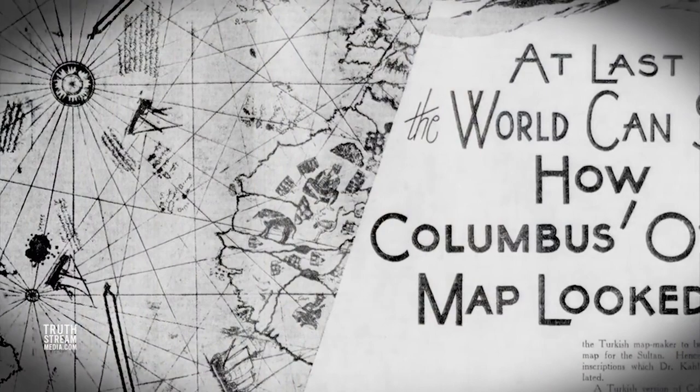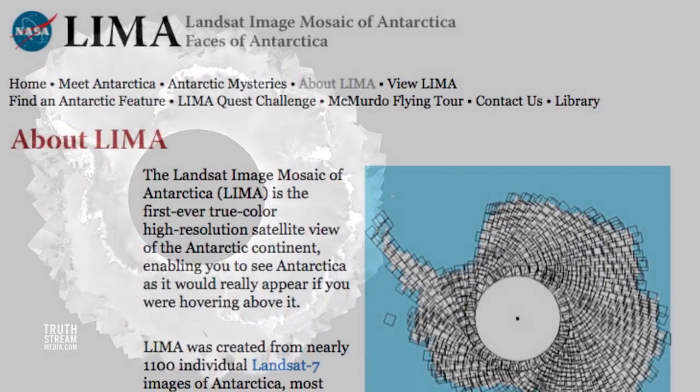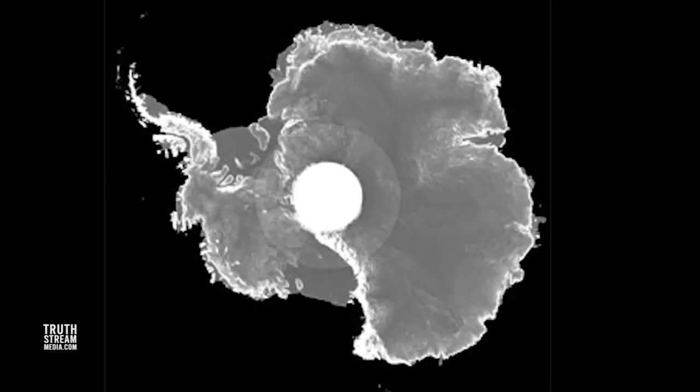Yet while most have general faith in the mapmaking of modern experts, it may be significant that the actual satellite images of what officials claim is a fully explored continent are actually composited together in a mosaic with a gaping hole in the middle around the South Pole. This is supposedly the truest picture of Antarctica we're given, courtesy of the NASA Landsat program, which admittedly continually replaces and edits the composite, including when whiteout strikes. So the question that remains is: are we seeing what's really there?